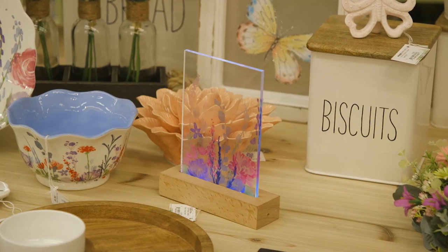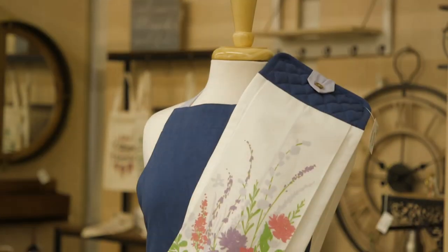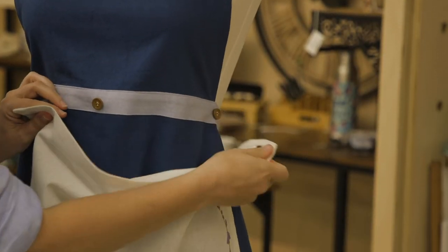To help tie the Cottage Charm floral look together, check out this new LED acrylic table decor piece, cotton hanging tea towel, and cotton apron with removable towel, all with the same pattern.